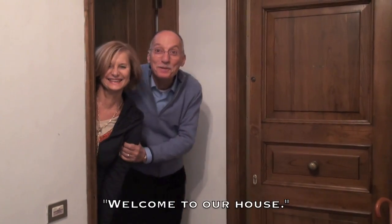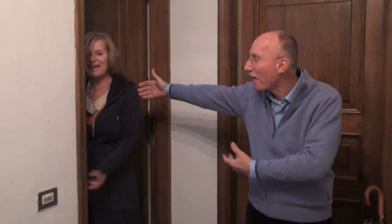Ready to meet your adorable landlord? Buongiorno! Benvenuti nella nostra casa. Accomodatevi. Come in!